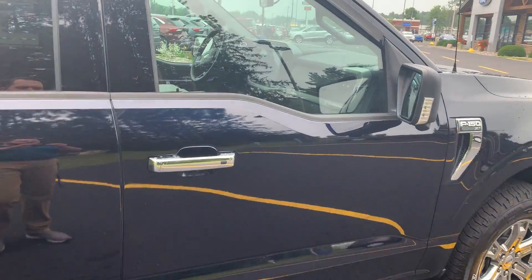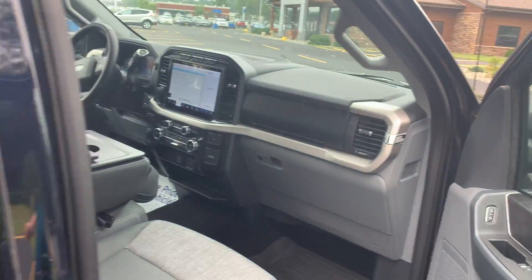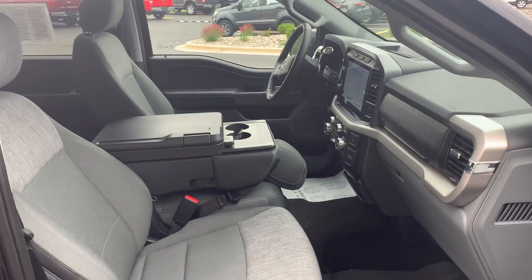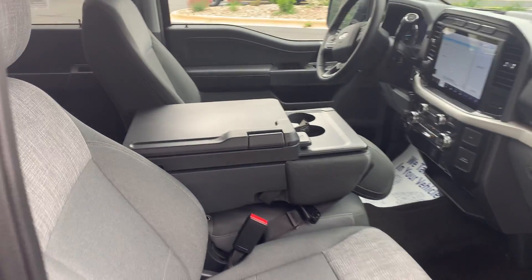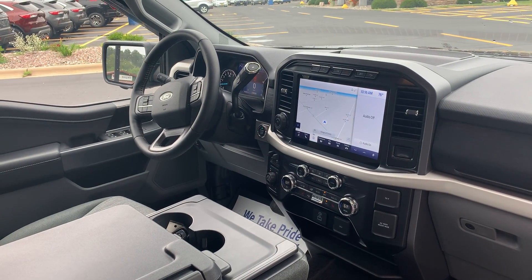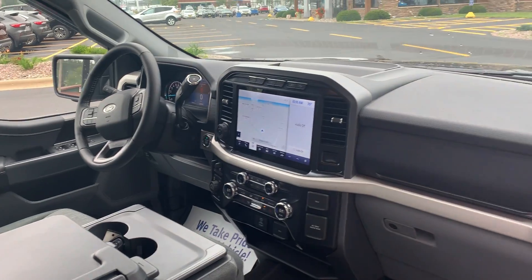Let's take a look inside this truck. Here's that beautiful new interior for 2021 — I'm a huge fan of that. It's got the interior workstation as well. Like I said, big 12 and a half inch screen, heated seats — the whole shebang. This is a pretty loaded up XLT.